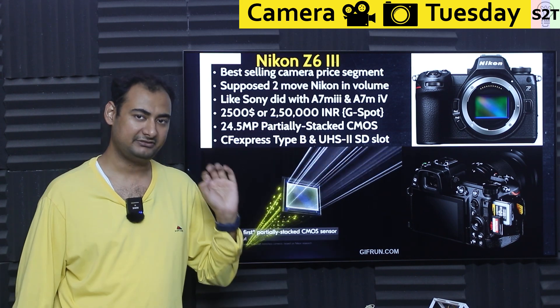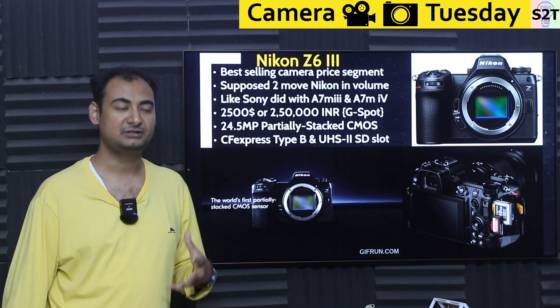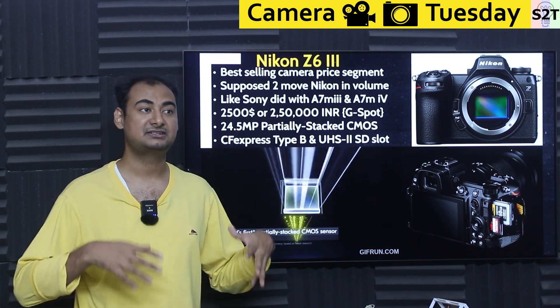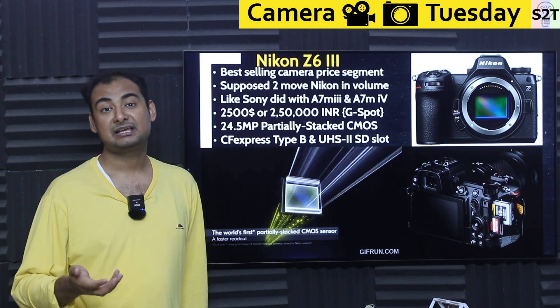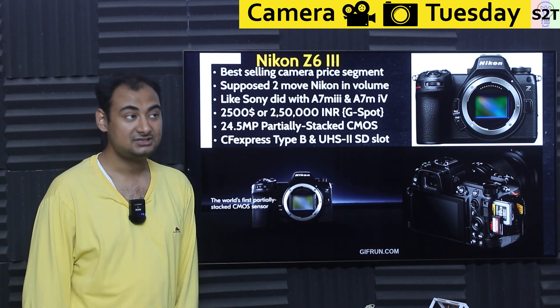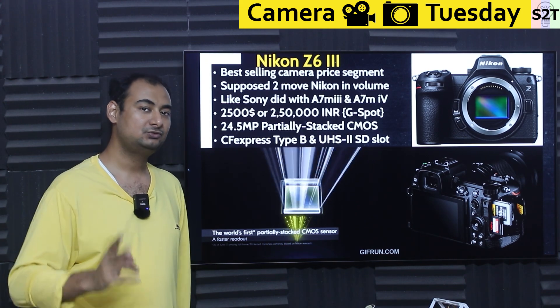There is a very serious price band — if you can have a good camera in that range, you can move serious volumes. Instead of selling 50,000 or 60,000 units, you can sell 100,000 or 500,000. In that region, the camera that was most successful was the Sony A7 Mark III.